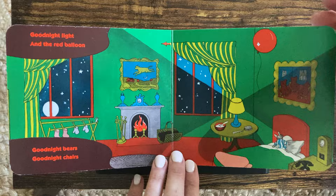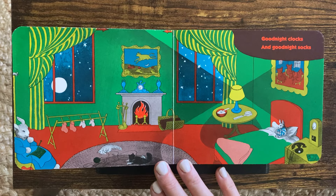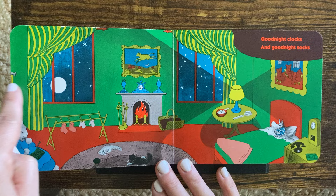Good night, kittens. And good night, mittens. And good night, clocks. And good night, socks. There's a clock. There's another one. Where are the socks? There they are. And that mouse has moved again. Do you see the mouse? Good night, little house. Way up here, there.